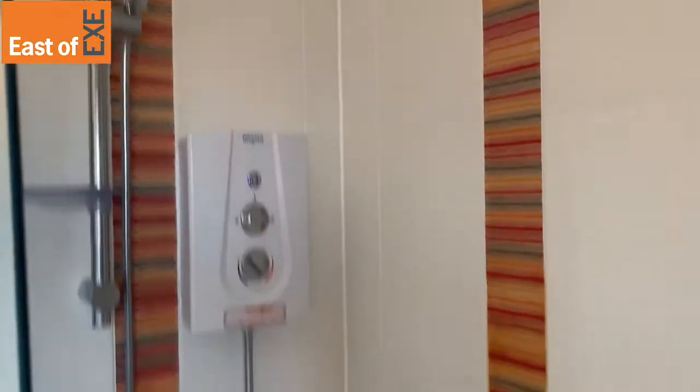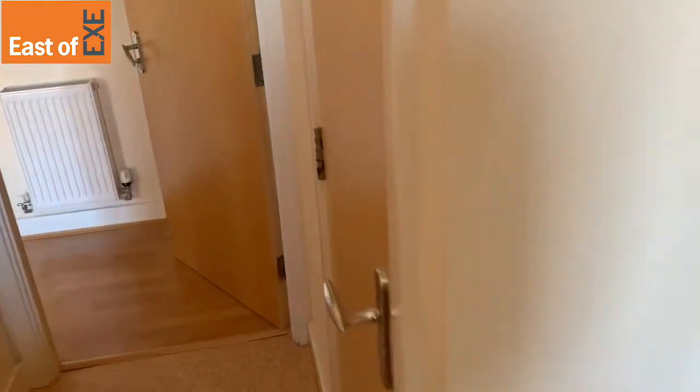There's a bath with shower over — that's an electric shower. You also have a large amount of storage in here.